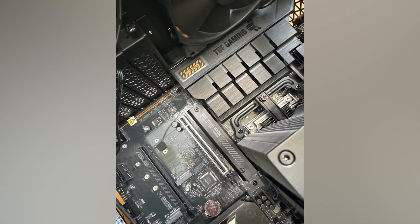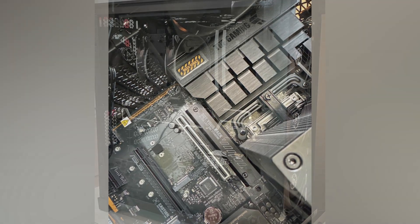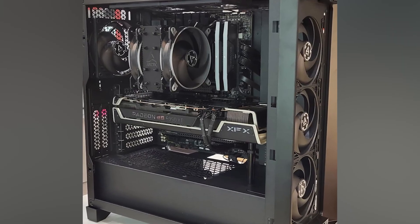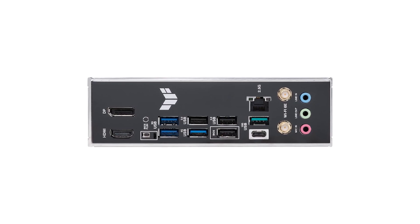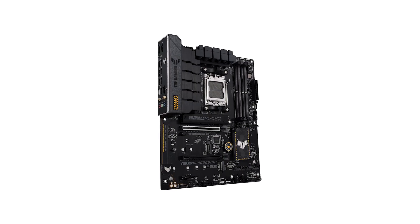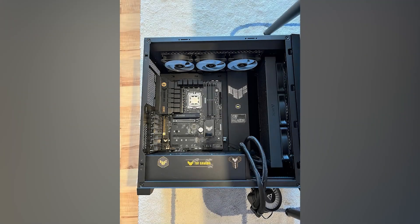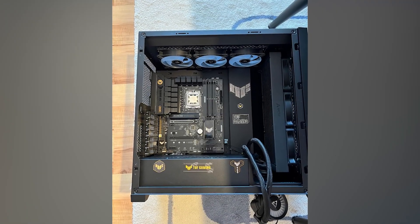Asus didn't cut corners on connectivity either. You get a PCIe 5.0 M.2 slot for ultrafast SSDs, plus two more M.2 slots running PCIe 4.0. The graphics card uses a PCIe 4.0 x16 slot — not the latest gen, but still more than enough for today's GPUs. One minor issue: the product name suggests PCIe 5.0 GPU support, but that's not the case — only the SSD benefits from PCIe 5.0.